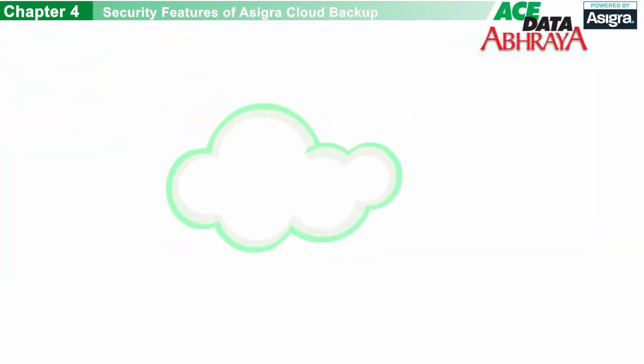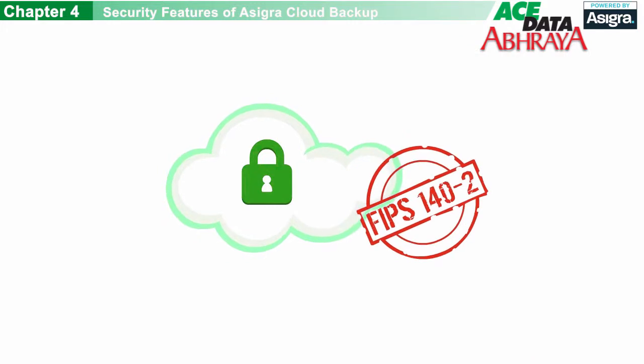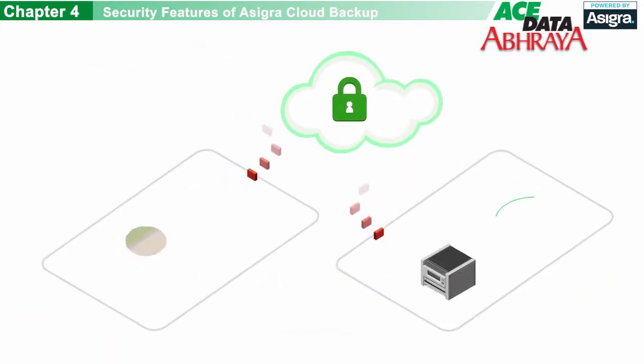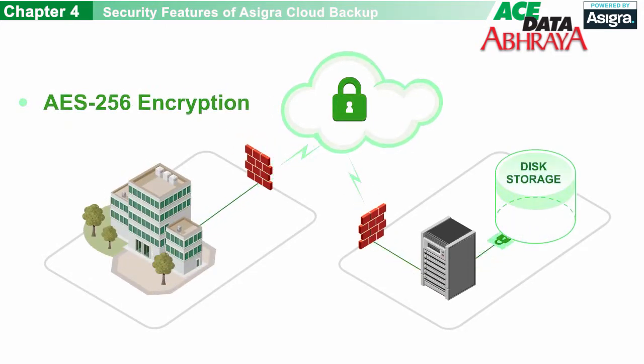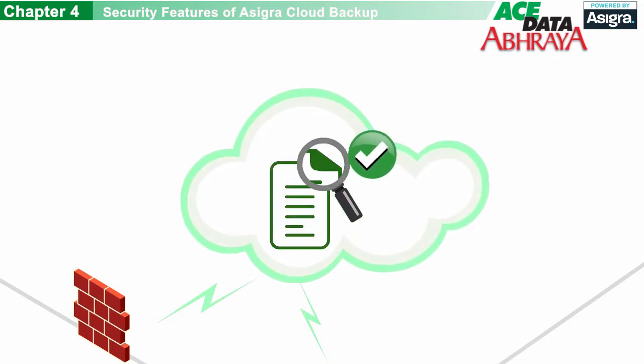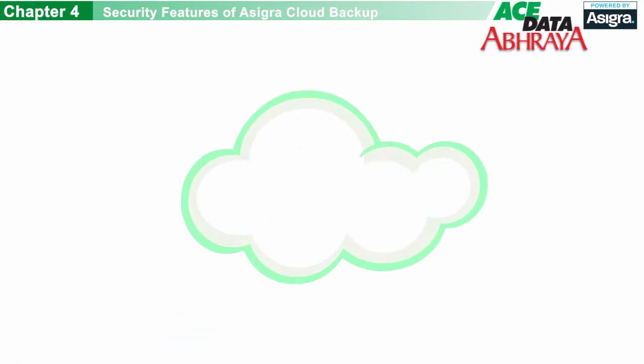The software that powers our cloud backup and recovery service is the first ever to receive third-party validation from the National Institute of Standards and Technology, an industry standards body, making it easier for you to comply with industry regulations. Your data will be protected with 256-bit AES encryption in-flight and at rest. After any data is backed up, our service validates that it can be successfully recovered in its native format, ensuring that you can quickly resume business operations and avoid unnecessary downtime. Not all clouds are secure, but ours is, so you can have peace of mind.